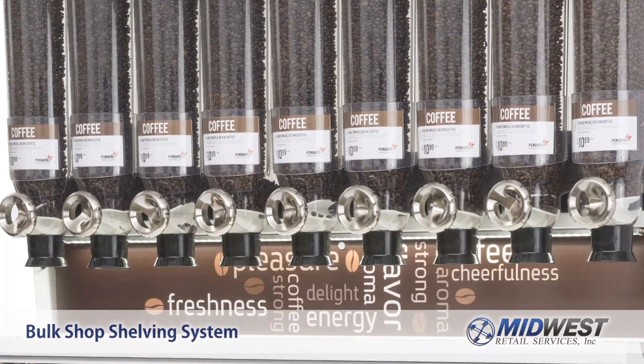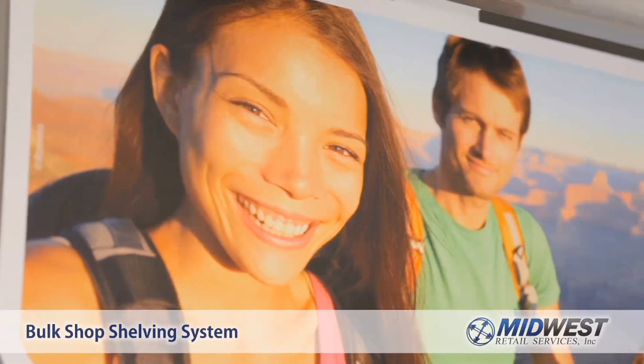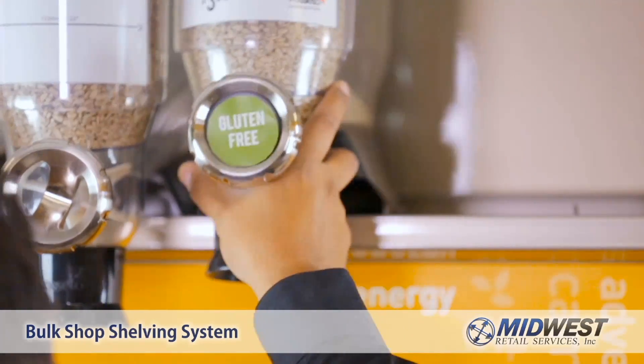With the Bulk Shop Shelving System, it's easy to change your display from season to season. Want to change your candy section to natural foods? No problem.